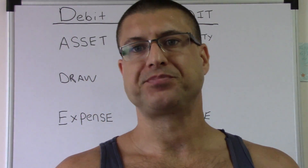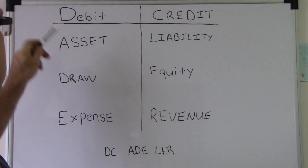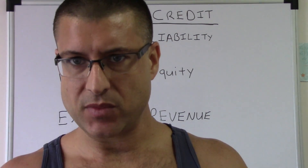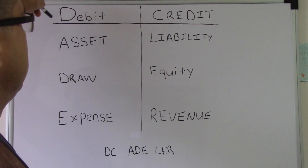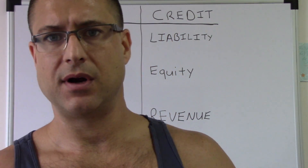I learned DC ADE LER — debit, credit, asset, draw, expense, liability, equity, revenue — after I already had an accounting degree and I really didn't know what I was doing. When I was actually studying for the CPA exam, I found this on a different YouTube video and it just clicked. Every day I would study and I would write this out every single day.